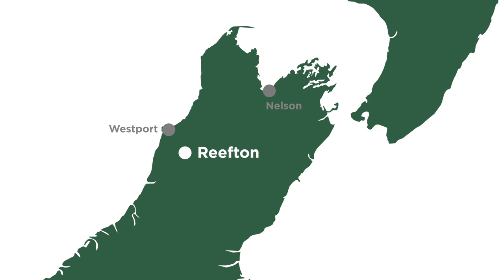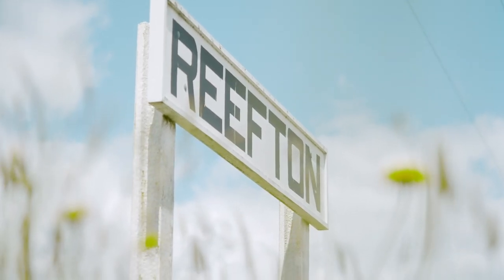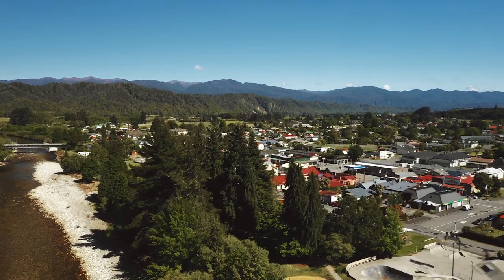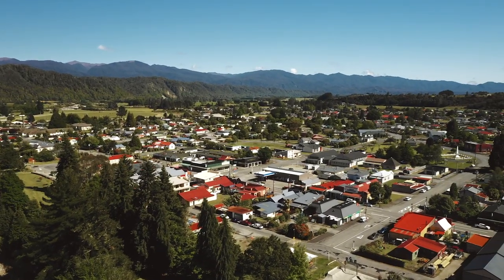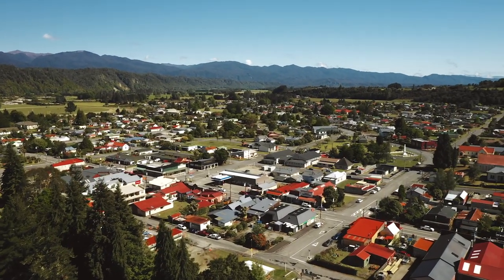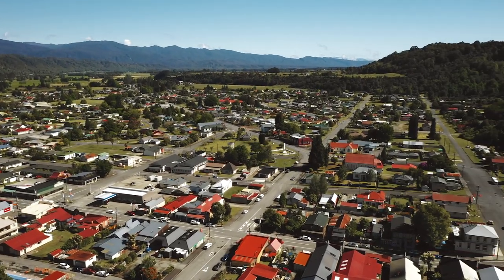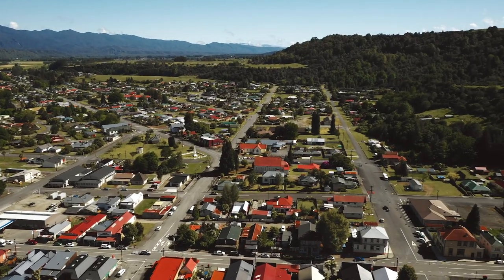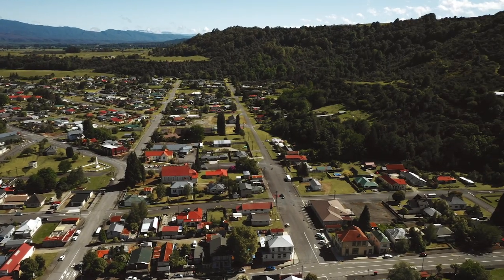Reefton is possibly the last true town left in New Zealand. And how do you describe a town? Well it's as it was when we were young, where there is a kinship, where there is a care for each other, but you've got all the basic services that you need to be able to live life. What I love about it is that during the day she's flat out.